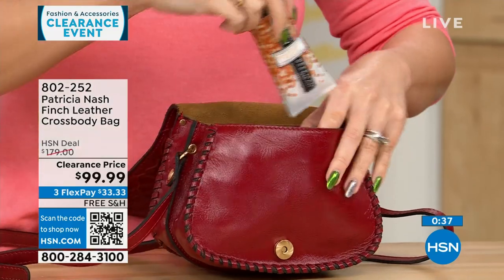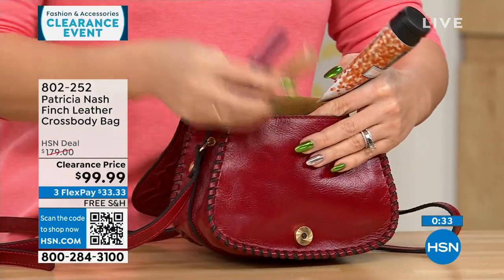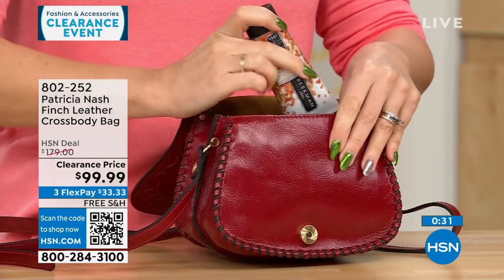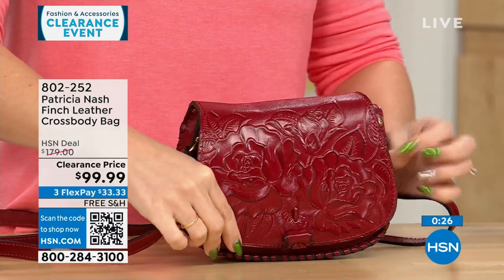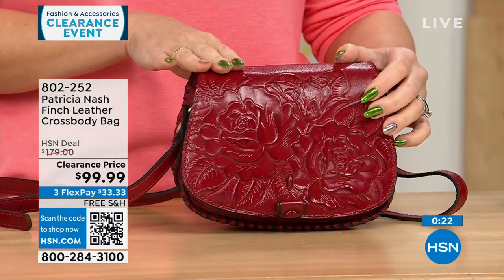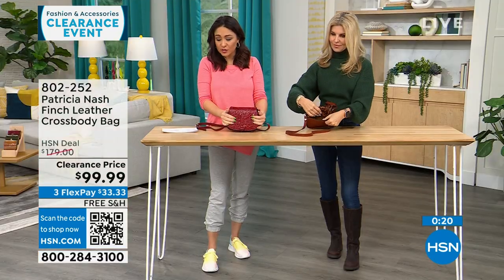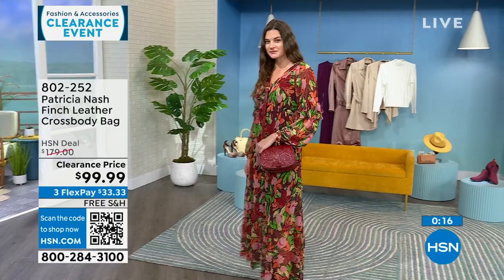It's under $100 to get this one home for the last few people. Her bags do run in the $100–$300 range because it's genuine leather, made very specifically. We get exclusive bags here at HSN sometimes, and all these are on free shipping.